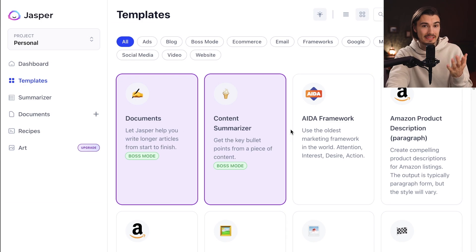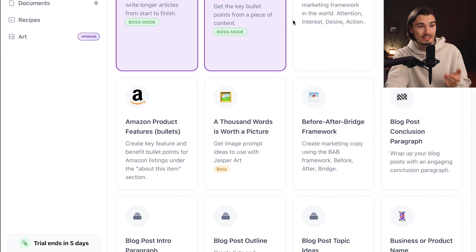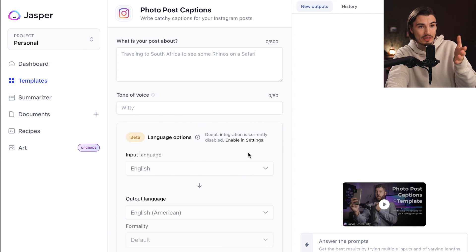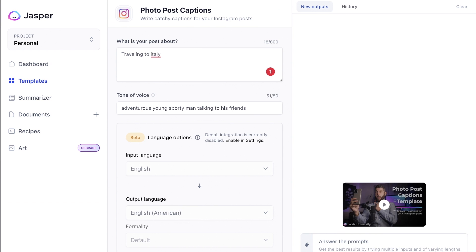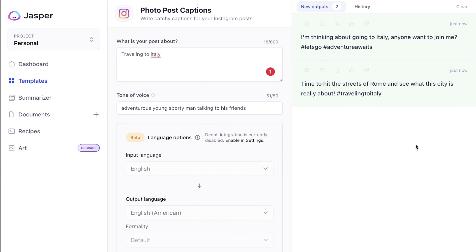Before we move on, I need to show you some other capabilities, because this thing can do a whole lot more than just write emails. If you go to these templates, it can do a lot of concrete things, which is absolutely amazing. Like you could pick a preset so it writes your photo post caption — just describe what your post is about, define the tone of voice, and say generate. It outputs: 'Time to hit the streets of Rome and see what the city is really about.' I like that.